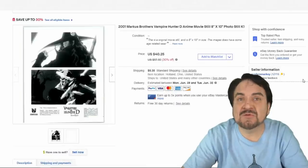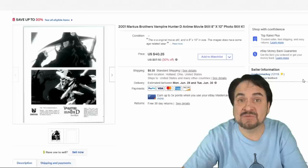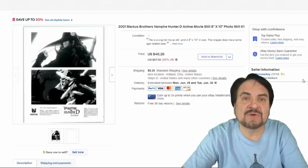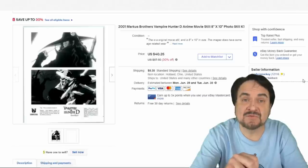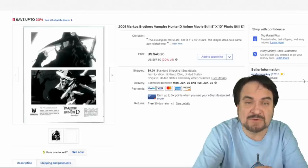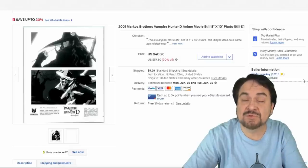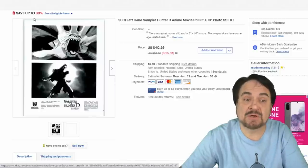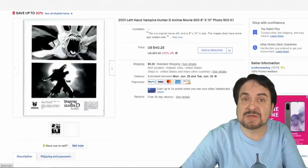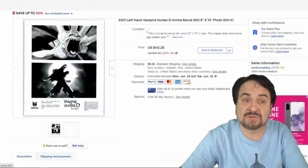This next one is from 2001 — Vampire Hunter D, an anime series. Very popular and very sought after. Anime series didn't produce many 8x10s, so if you see 8x10s from anime and have limited funds, buy those. They always sell. We took $30 on this one and $30 on another one as well — shipped them together, buyer paid shipping. Very interesting, unique items.